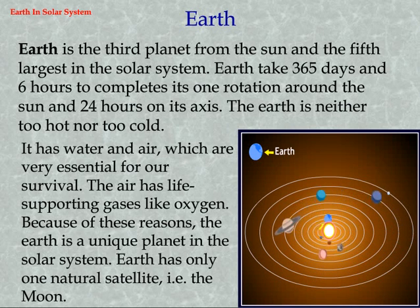Earth is the third planet from the sun and the fifth largest in the solar system. Earth takes 365 days and 6 hours to complete one rotation around the sun and 24 hours on its axis. The Earth is neither too hot nor too cold — it has water and air, which are very essential for our survival. The air has life-supporting gases like oxygen, making Earth a unique planet. Earth has only one natural satellite: the Moon.